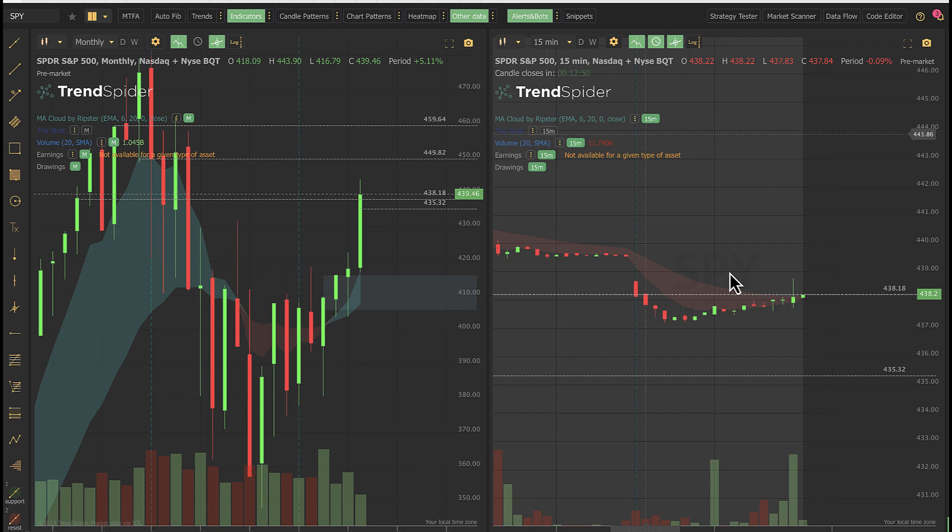We're looking at SPY right now. It gapped down in the pre-market this morning when things started trading, and so far this gap is something that we need to take a look at. The top of the gap found sellers, and the bottom of the gap — the top of the gap is going to be someplace that looks like resistance.